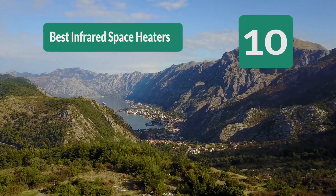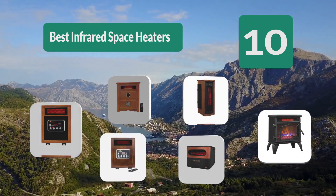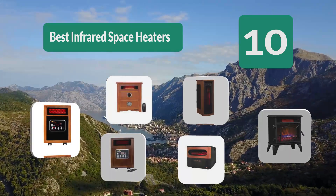Top 10 best infrared space heaters, well equipped to fight the lowering temperatures. However, this often requires a hefty investment.